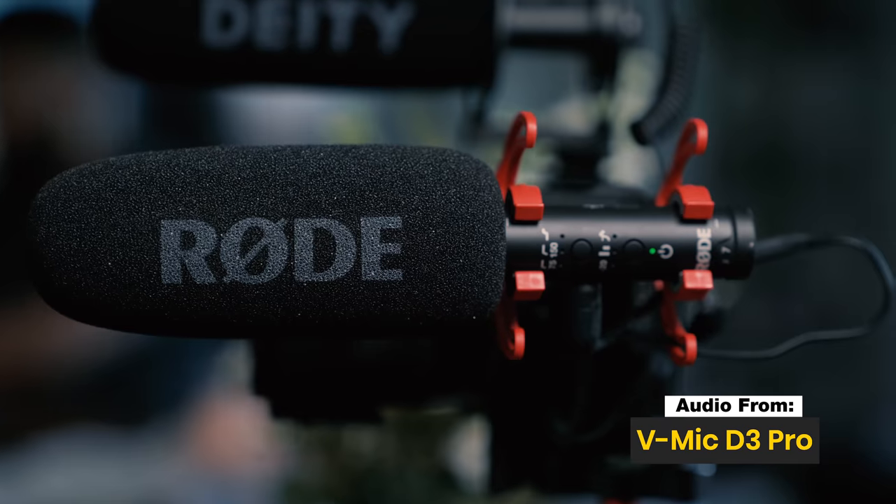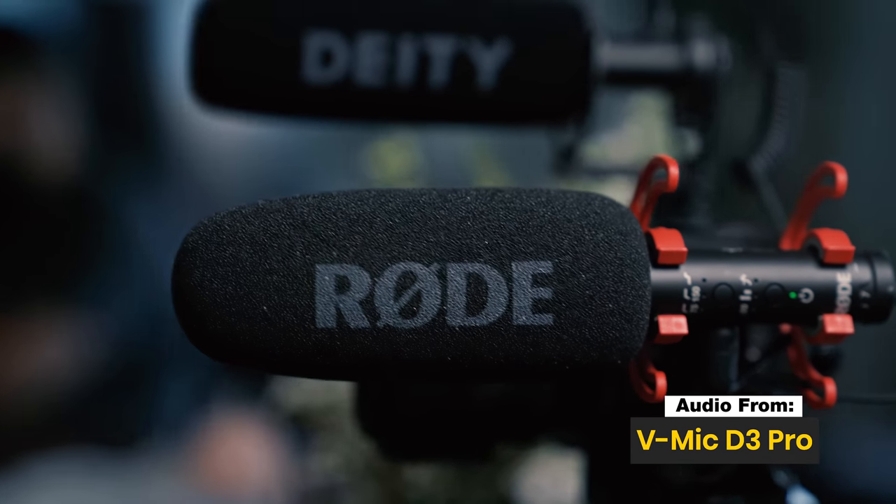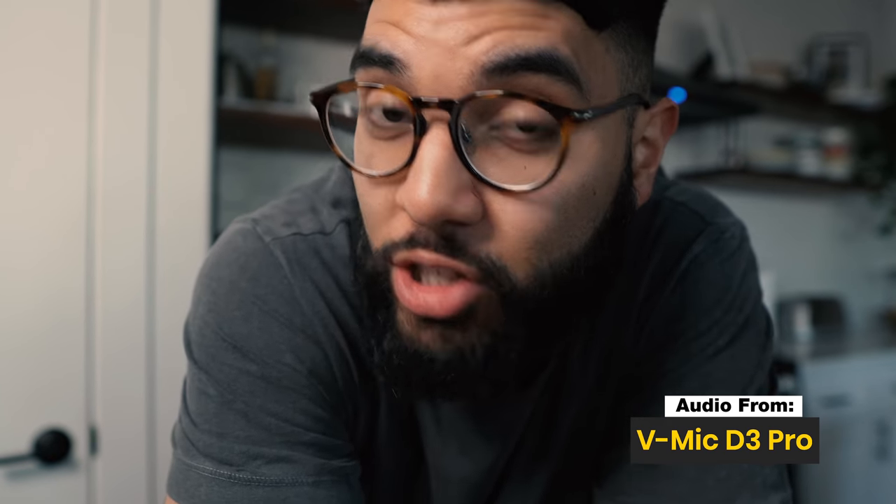Overall, I definitely think both of these mics are incredible. Whichever one you choose to go with, you're not going to lose. The two features that make it hardest to pick are the battery life on the Deity — being a cheaper mic, you're getting almost double the battery life of the Rode — and the flip side being that the Rode has the minus 20dB pad and high frequency option for different environments. Honestly, if I was on a budget, that $199 price point is pretty fair considering the stepless gain, auto-off feature, and everything else. Let me know in the comments which mic you would go with.